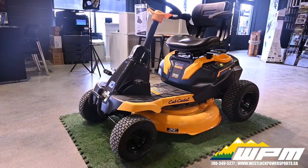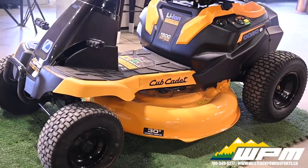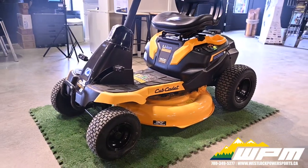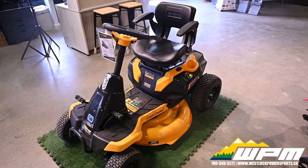Our CC30E mower is equipped with fast charging capabilities. Four hours to fully charge — battery lasts up to one hour or one acre without power fade.